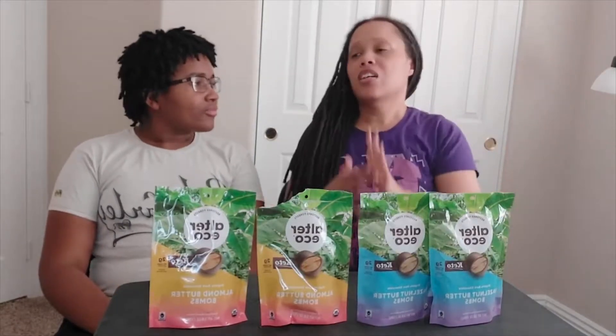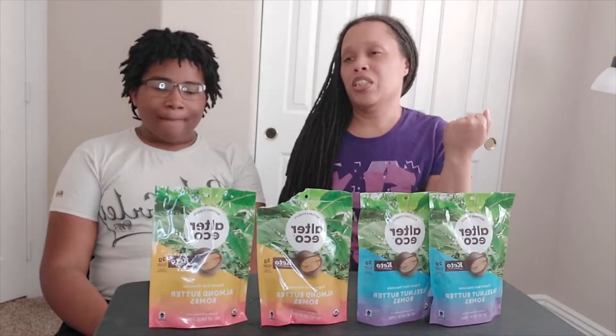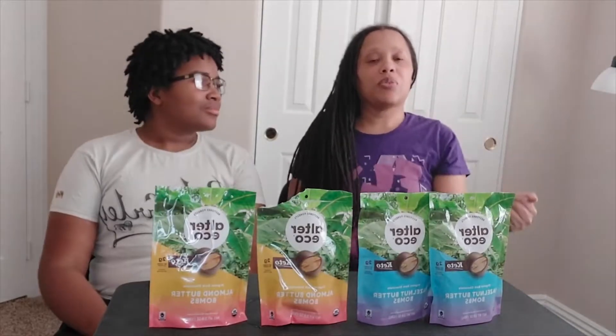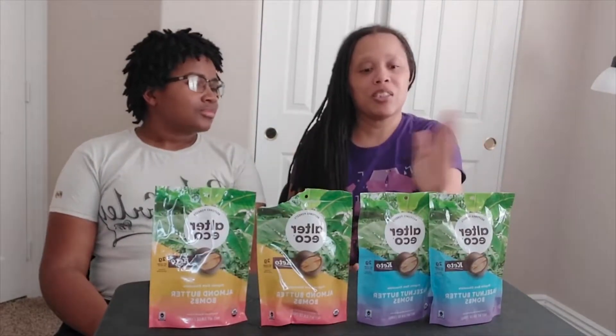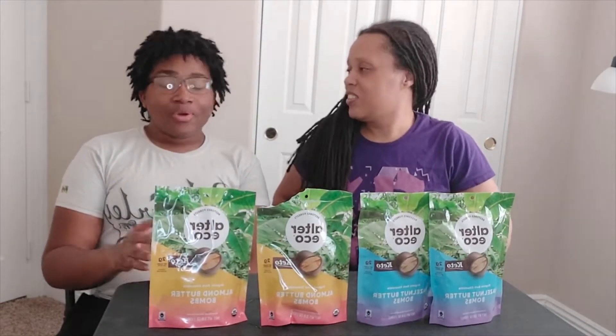Welcome back to the planet! Today we have some more sweet treats that are keto-friendly. We're featuring Alter Eco and their mission to restore the rainforest. Proceeds from sales of these awesome products, which we'll be tasting today, go to restoration of the rainforest. So don't you want to do something wonderful for the environment and something delicious for your taste buds?